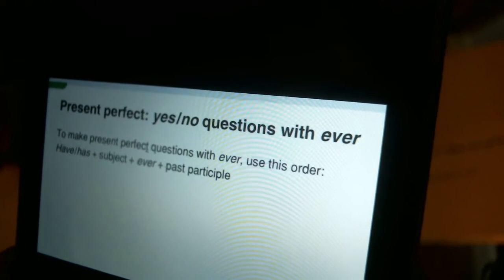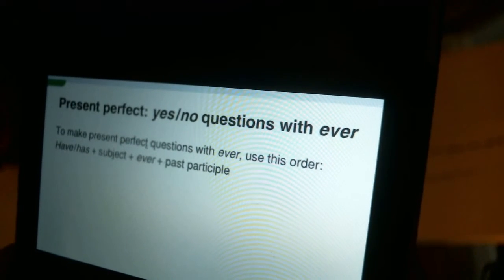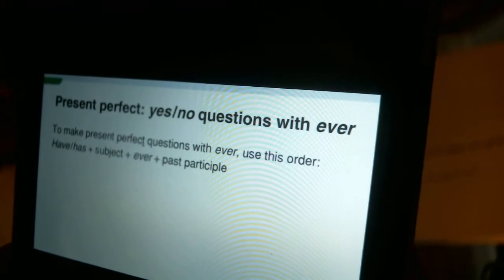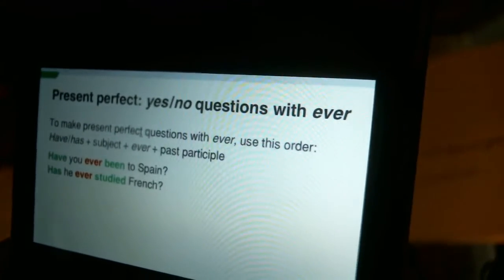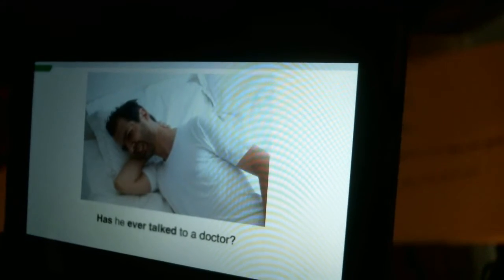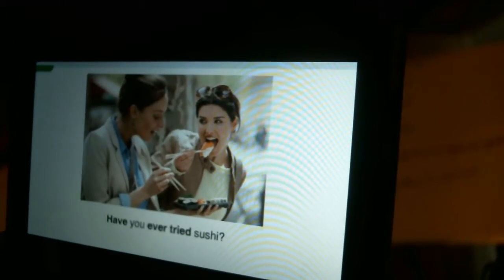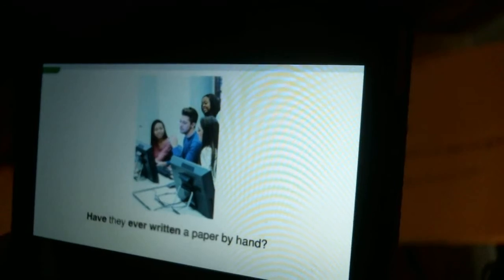Have or has, plus subject, plus ever, plus past participle. Have you ever been to Spain? Has he ever studied French? Has he ever talked to a doctor? Have you ever tried sushi? Have they ever written a paper by hand?